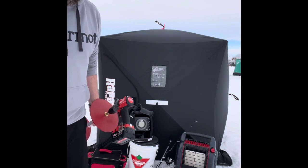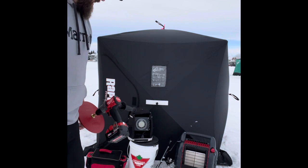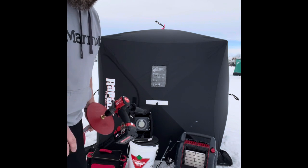That's my gear, that's what I was using today out here on Sylvan Lake. It was a good day — ended up with two fish.